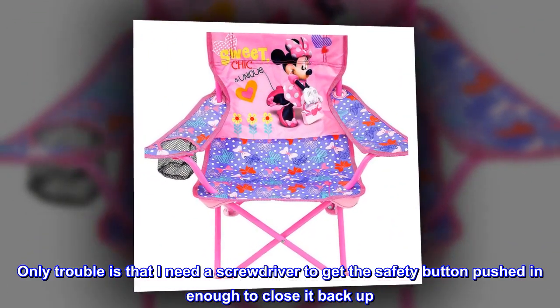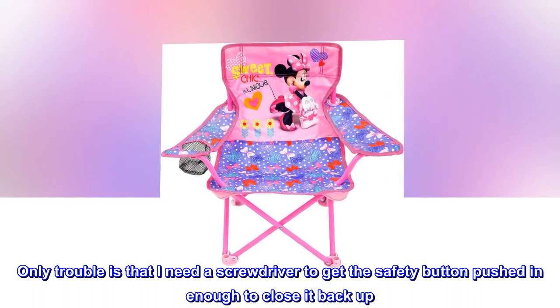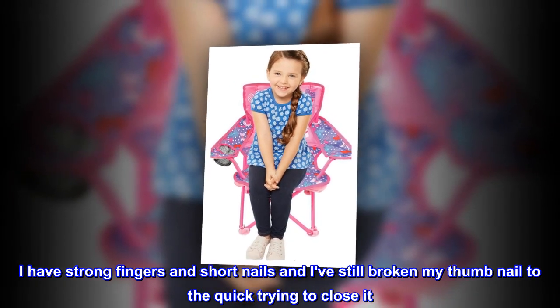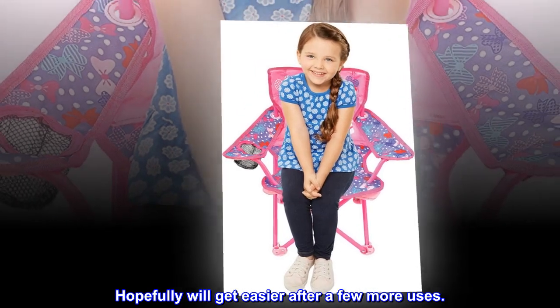Only trouble is that I need a screwdriver to get the safety button pushed in enough to close it back up. I have strong fingers and short nails and I've still broken my thumbnail to the quick trying to close it. Hopefully it'll get easier after a few more uses.